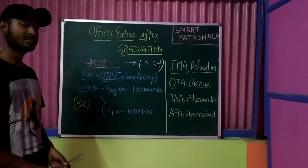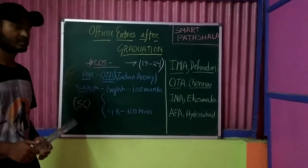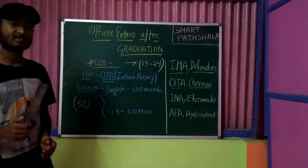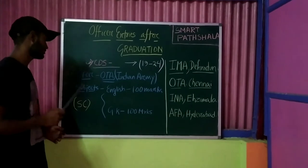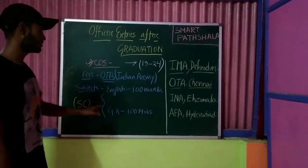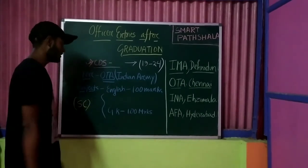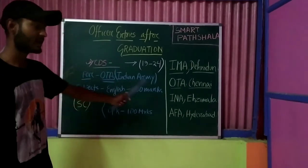CDS has two varieties: Permanent Commission and Short Service Commission. Girls can only opt for the CDS examination as Short Service Commission candidates. The subjects in the Short Service Commission exam are English and General Knowledge only — two papers, each of 100 marks. Those opting for CDS Short Service Commission will train at OTA Chennai or OTA Gaya under Indian Army guidance.